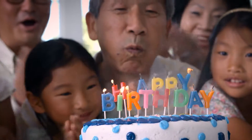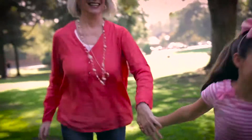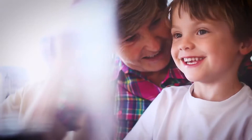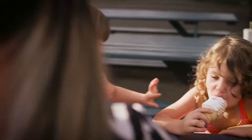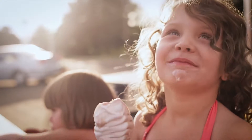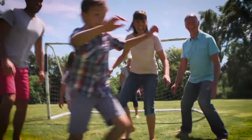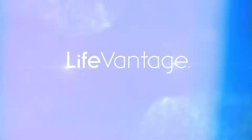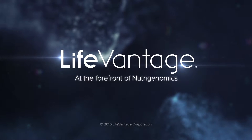Aging is inevitable. The rust comes back. The engine loses some power. But now we don't have to take aging lying down. LifeVantage's study of nutrigenomics fights the root causes of aging to help people look and feel younger naturally. LifeVantage — at the forefront of nutrigenomics.